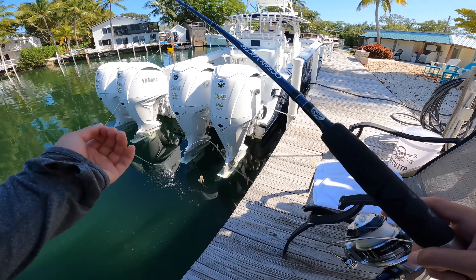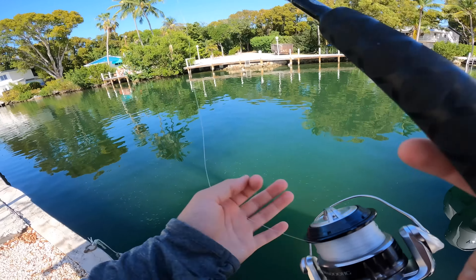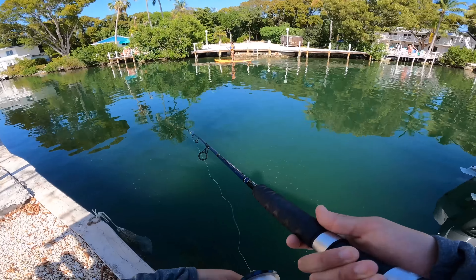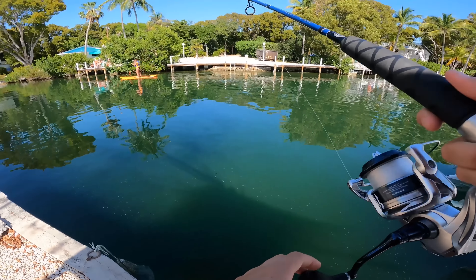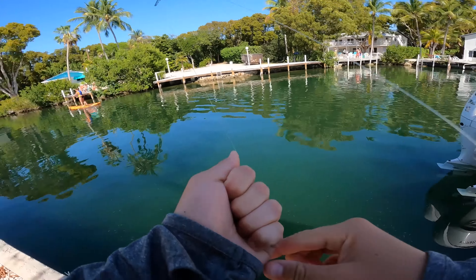Oh, there's an eel! There's an eel down here — no way, I'm gonna catch an eel! Oh, that's a fish — dang it, I almost had another one. I think I need to let him eat it longer.